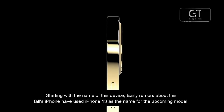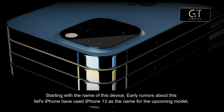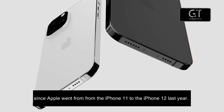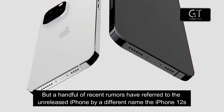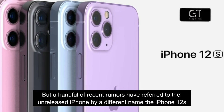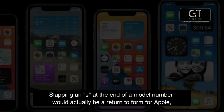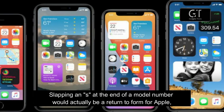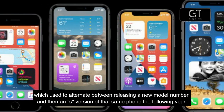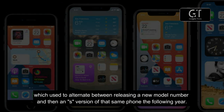Starting with the name of this device, early rumors about this fall iPhone have used iPhone 13 as the name for the upcoming model. Since Apple went from the iPhone 11 to the iPhone 12 last year, but a handful of recent rumors have referred to the unreleased iPhone by a different name — the iPhone 12s. Slapping an S at the end of the model number would actually be a return to form for Apple, which used to alternate between releasing a new model number and then an S version of the same phone the following year.